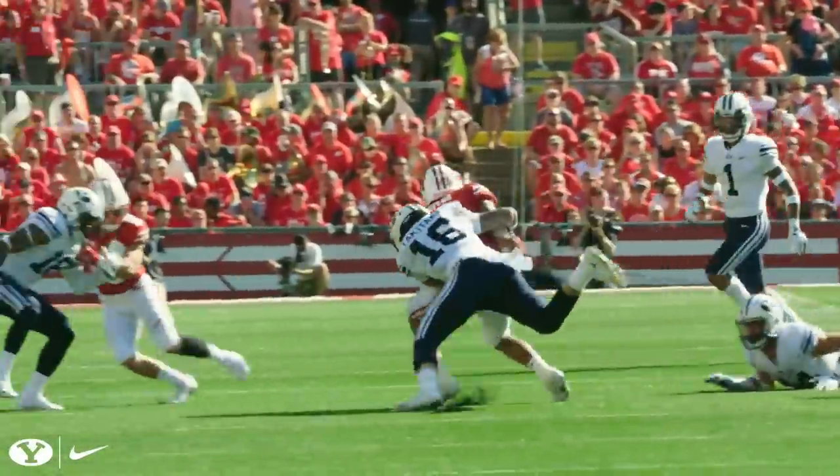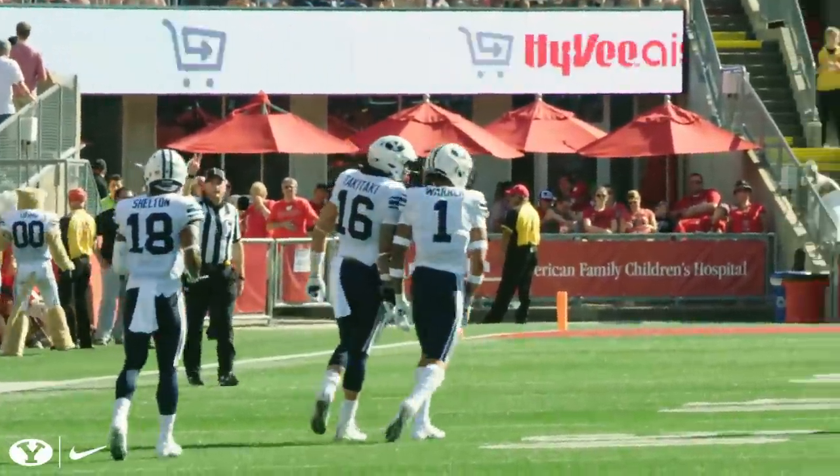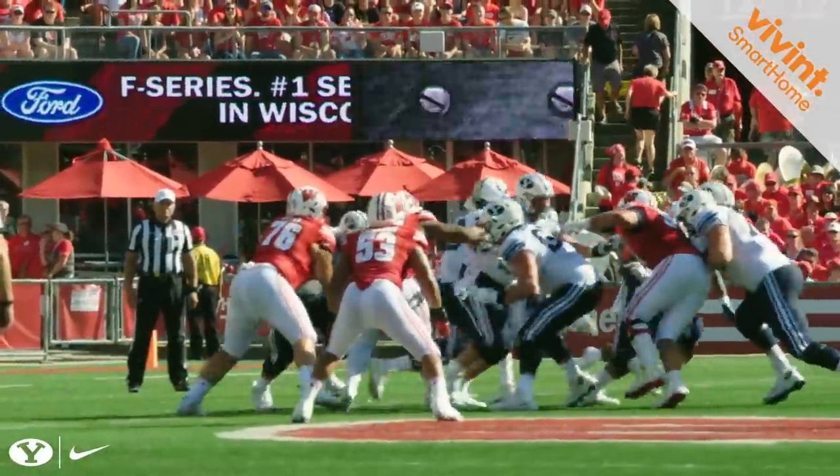Handoff, Taylor off tackle left. Takitaki again. Shoots in and drops him for a loss of one. Second down and 11. First and 10 at the BYU 42.